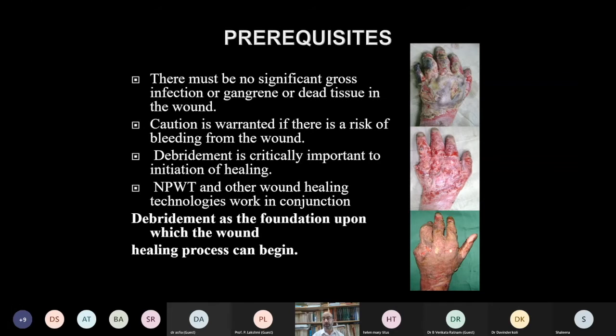Debridement is the foundation upon which the wound healing process can begin. All wounds should be properly debrided before VAC is applied — any necrosis, gangrene, or dead tissue must be removed first — otherwise results can be antagonistic.